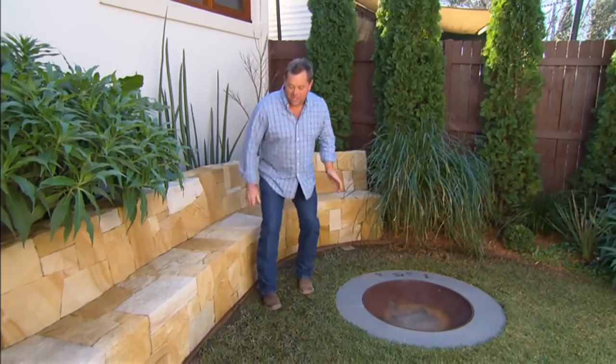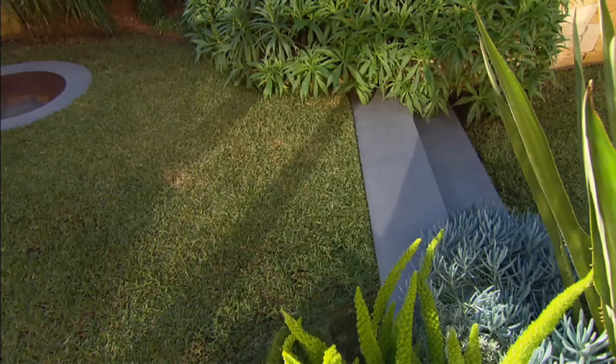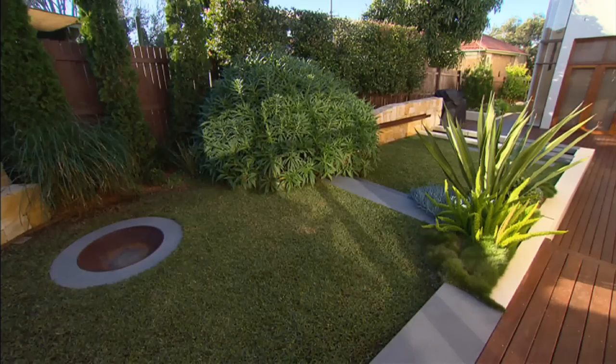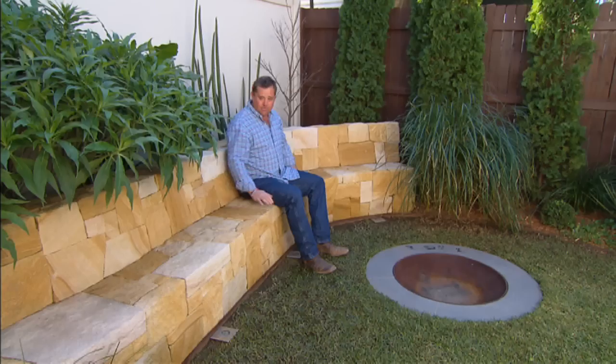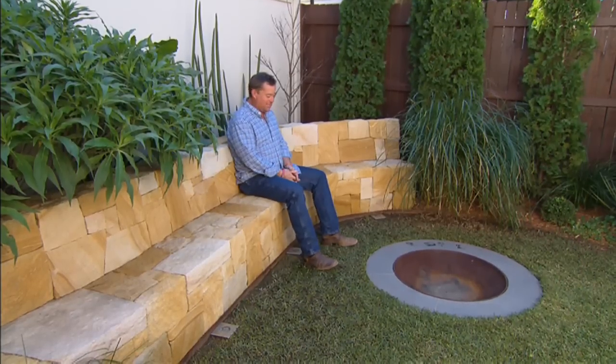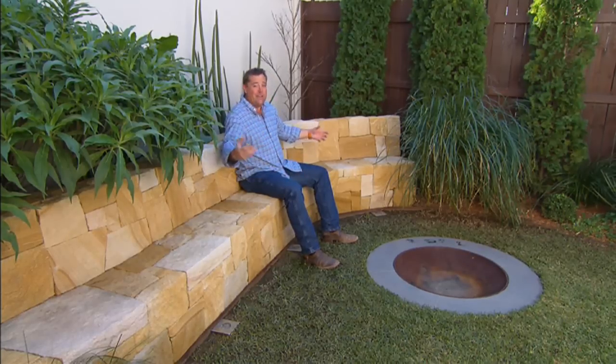In a small space, you would think to keep it on the one level and make it as usable and as big as possible. But by having that level change, you create two spaces and a little bit of intimacy up the back — and that's what you want when you're sitting around a fire pit. Making your little retaining wall double as a seat is perfection, because in a small space you want to use as many things as you can.